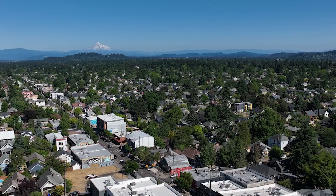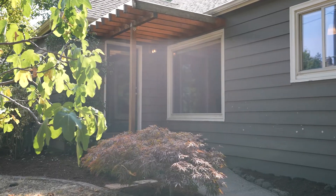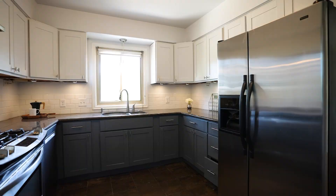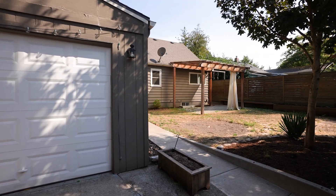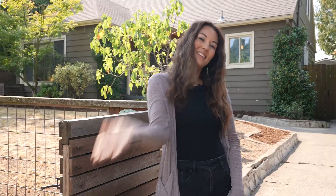Smack in the middle of this vibrant community between the Alberta Arts District and Killingsworth Street, this 3 plus 2 Northeast Portland gem has so much to offer. With over 2,400 square feet, a spacious living room, an updated kitchen, and a detached garage with alley access, welcome to 5323 Northeast 27th. Come on in!